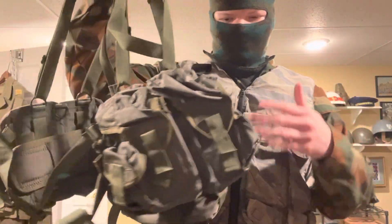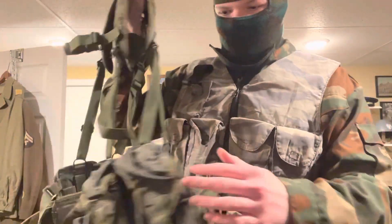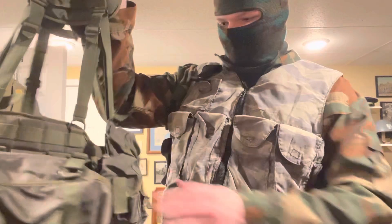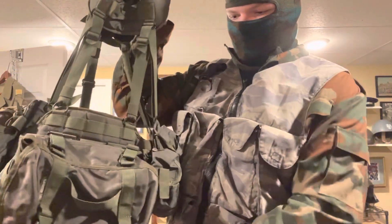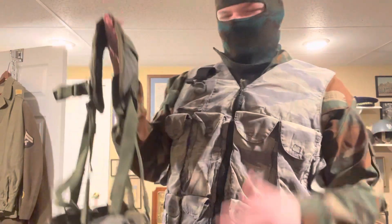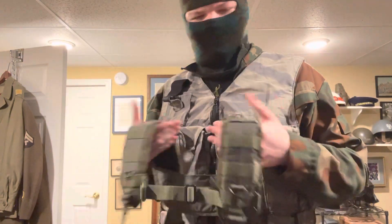Anyway, this is a fully complete and fully assembled Smirsch. It comes with all of its pouches — there are four AK pouches and two grenade pouches on the sides. On the back there's also a butt pack that you can put whatever you want in.